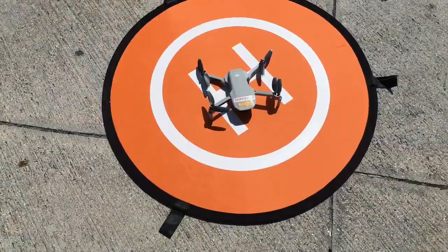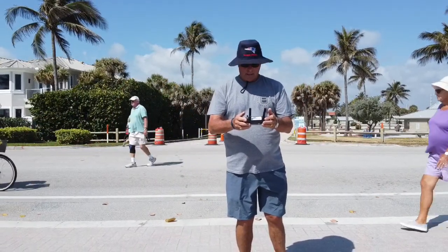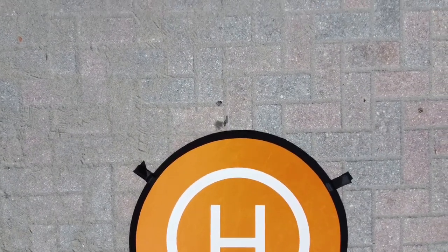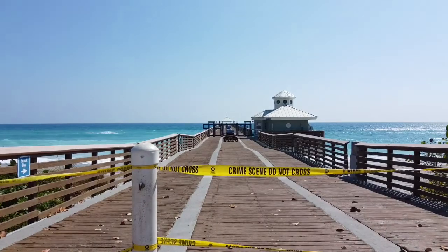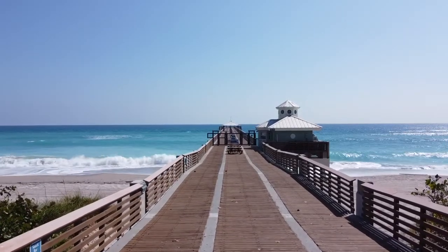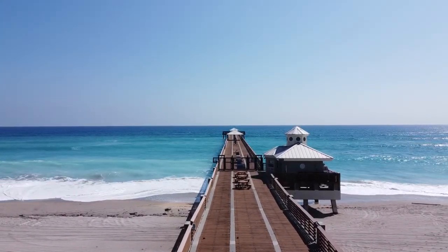I put the Mavic Mini on the landing pad and we were ready to take off. The Juno Beach Fishing Pier was empty — it was deserted — because the fishing pier and the beaches were closed by order of Palm Beach County due to the coronavirus.